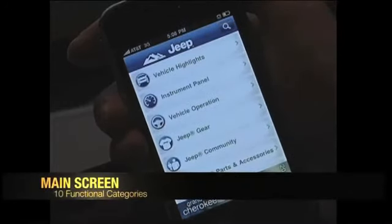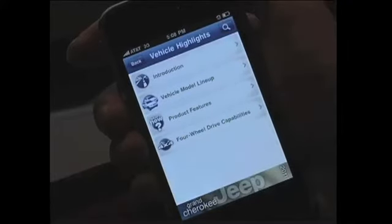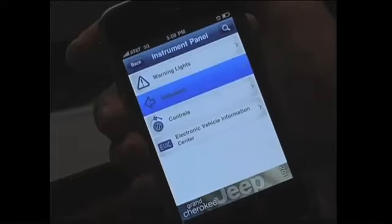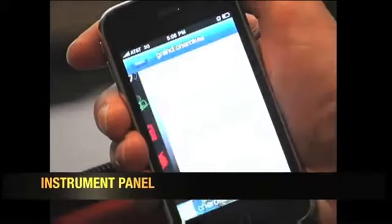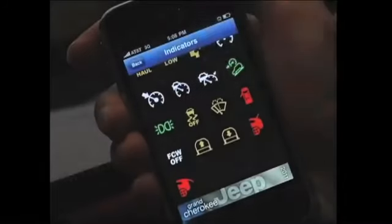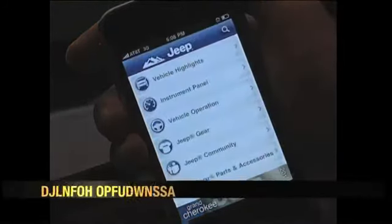Vehicle highlights is very interesting and beneficial if you're learning about the product or interested in purchasing it — you can see the benefits and features. If you have already purchased a Grand Cherokee and you're learning about vehicle operation, you can look at things like the instrument panel. Under instrument panel we have warning lights, so anytime a warning light indicator comes on you can learn what that means for your vehicle and what action you need to take.